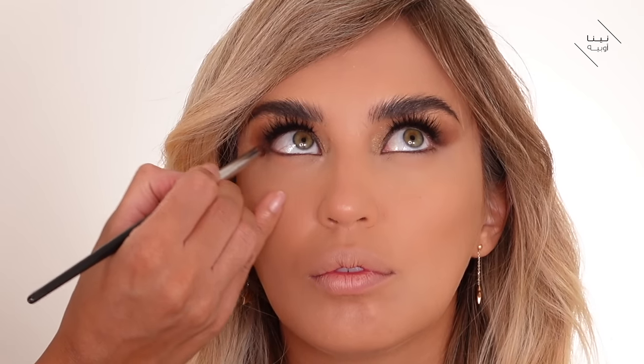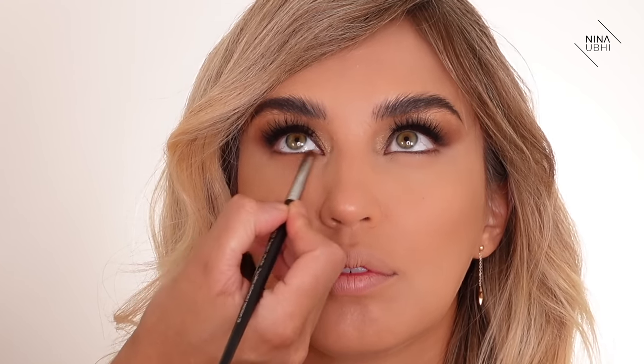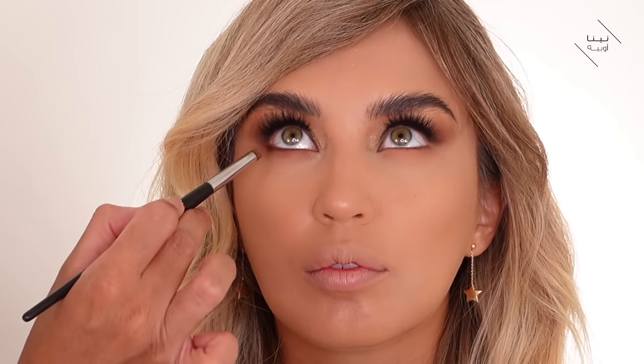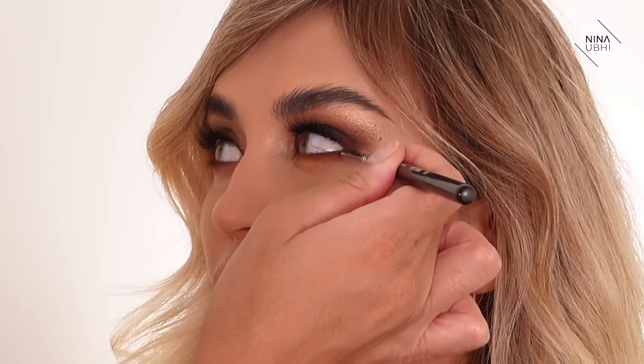I'm using the Natasha Denona Mini Nude Palette again on the lower lash line, going side to side for a slightly smoky under-eye without it looking too dark. With her eye shape you can really get away with a bit more color on the under-eye. Then I go back in with the shade Soil right close to the lash line and buff it all together for a slight gradient effect on the lower lashes, blending so it doesn't look disconnected. I do the same on the other side, connecting everything.